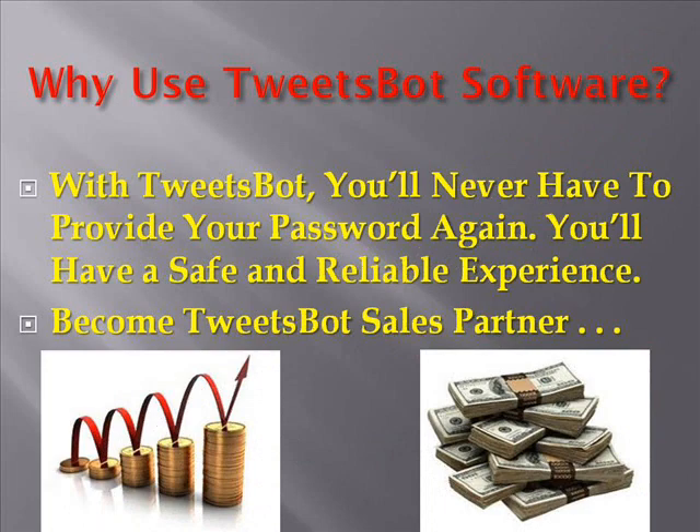Why use Tweetspot Twitter software? Well, with Tweetspot, you will never have to provide your password again. Tweetspot makes sure to deliver a safe and reliable Twitter marketing experience. You can manage multiple accounts with the click of a button to open another account. Also, become one of their sales partners — you can apply and earn a 50% commission fee. What Tweetspot Twitter software don't want you to know is how little it costs.